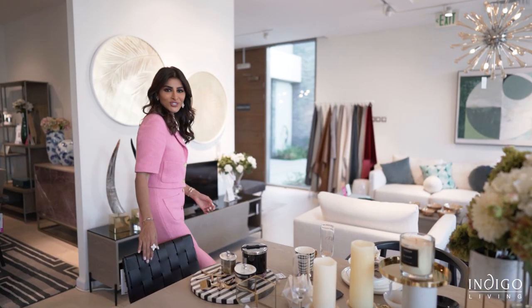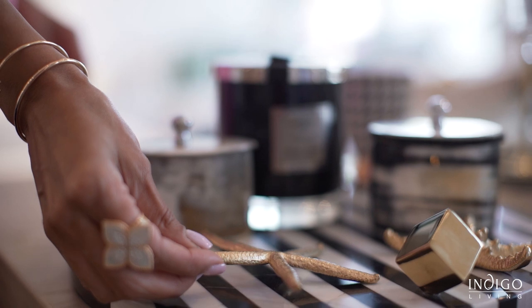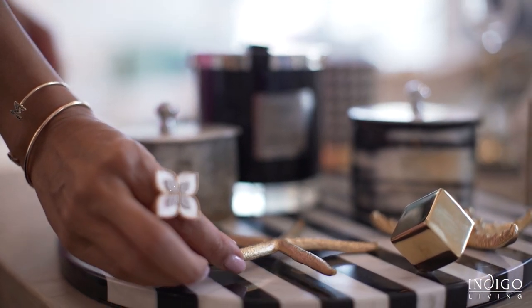And finally, trust Indigo Living to show you how to set up a modern contemporary table. Everything from cheese boards to little shelves for decorative touches to add your personal style to the Art of Dining.